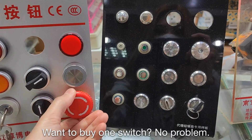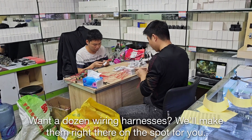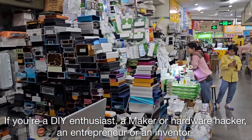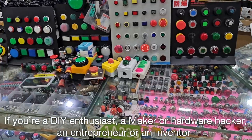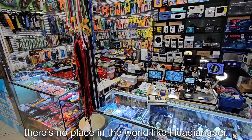Want to buy one switch? No problem. Want a dozen wiring harnesses? We'll make them right there on the spot for you. If you are a DIY enthusiast, a maker or a hardware hacker, an entrepreneur or an inventor, there is no place in the world like Kwa Chiang Bay.